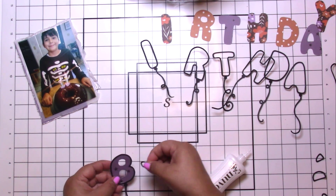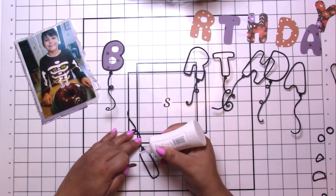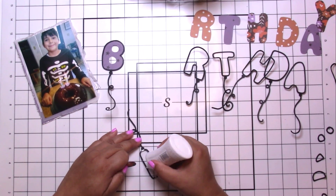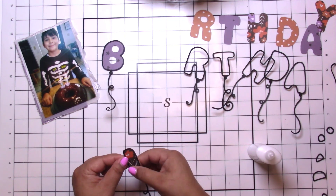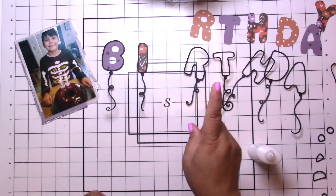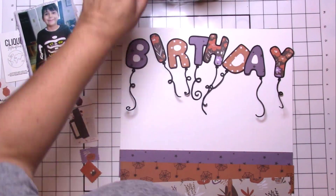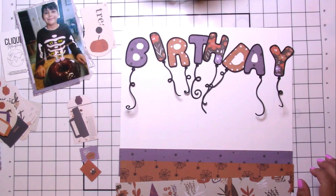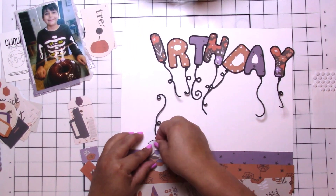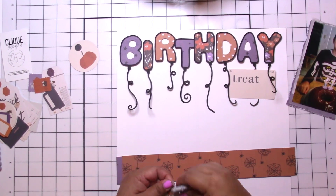I'm not sure what happened with the inside pieces — they all ended up being too small. I don't know what I did, or maybe I just was losing patience. That kind of stuff doesn't bother me, it's fine. I was looking for some pop dots and I found them, so I get that all down.